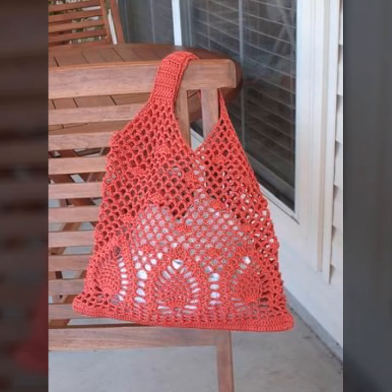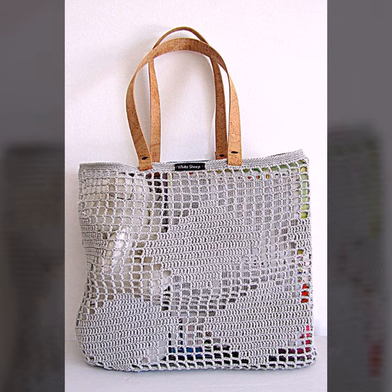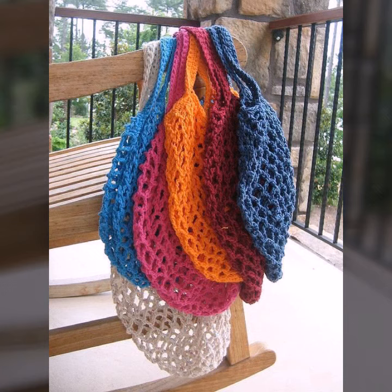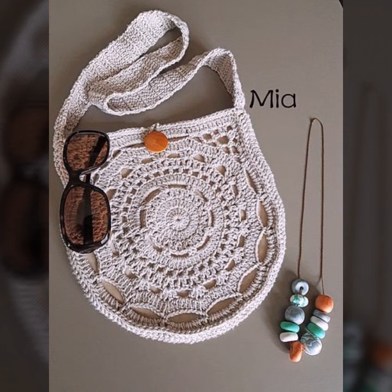I hope you like all this classic collection of crochet knitting handbag ideas in this video. If you want more ideas and designs about crochet knitting handbags, please see my videos on my YouTube channel. If you want to order these handbags, see the link in my description, touch the link and contact us. If you have any questions, please tell me in the comment section.